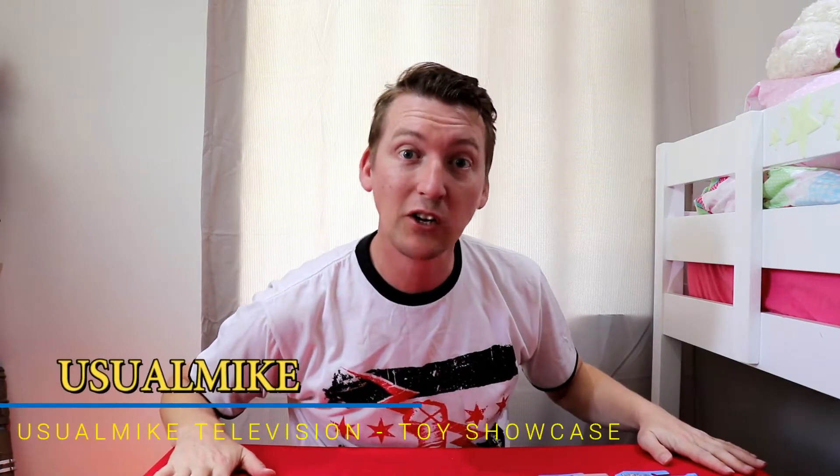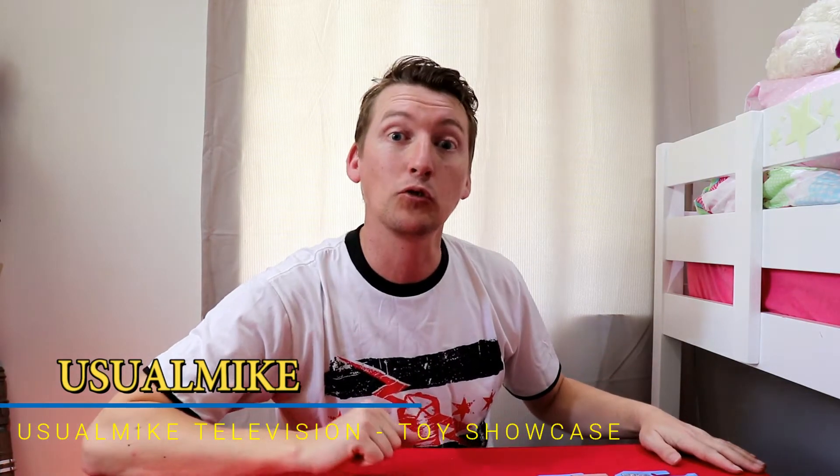Welcome to the Usual Mike Toy Showcase Channel. Today we are checking out the 2018 B-Case Collection. These are some of the cards I found were the nicest ones in the set, that I decided to pick out and showcase to you.